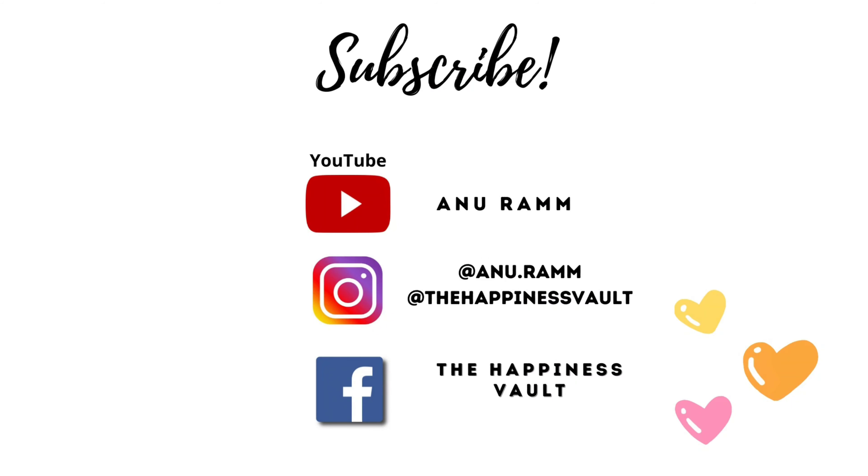Thank you so much for watching. Please let me know your feedback in the comments — I would love to know if you like these videos, otherwise it's a waste of time if you don't want this content. I'll be very grateful for your feedback so I can give you what you need. Take care of yourselves, be happy, stay beautiful — see you soon in my next one, bye!